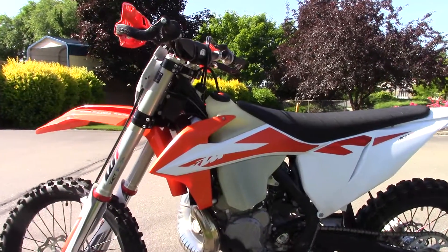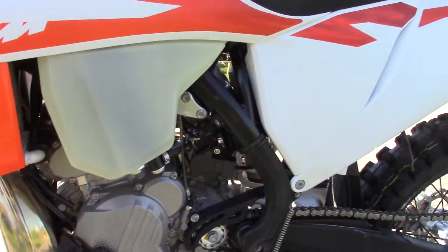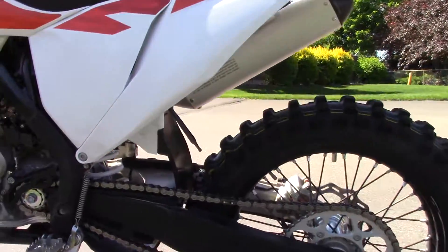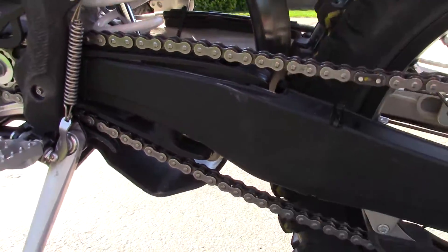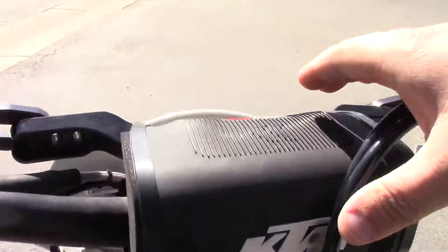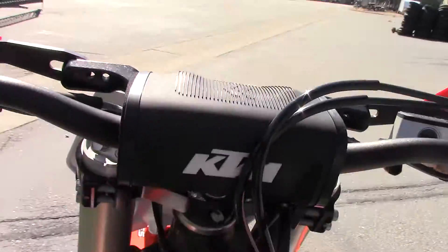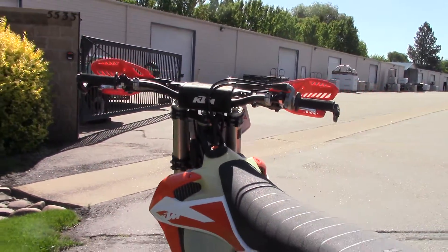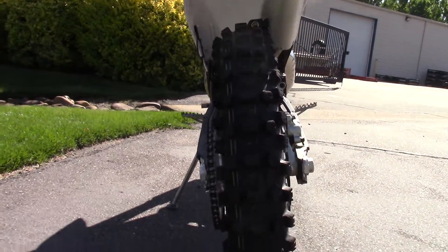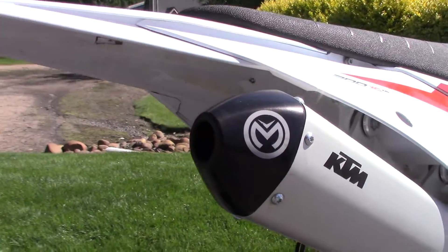Pretty much every dealership is out of these things right now. Usually don't get them used, and they don't last long if we do. This one's also got the swing-arm protectors and the spark arrestor end cap.